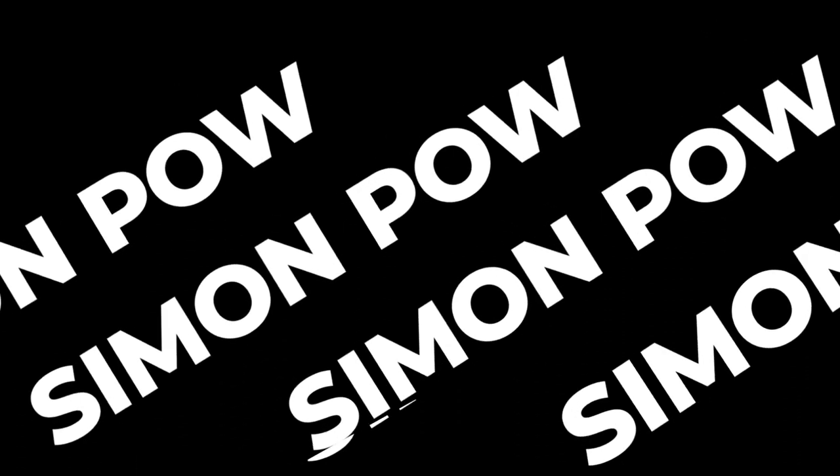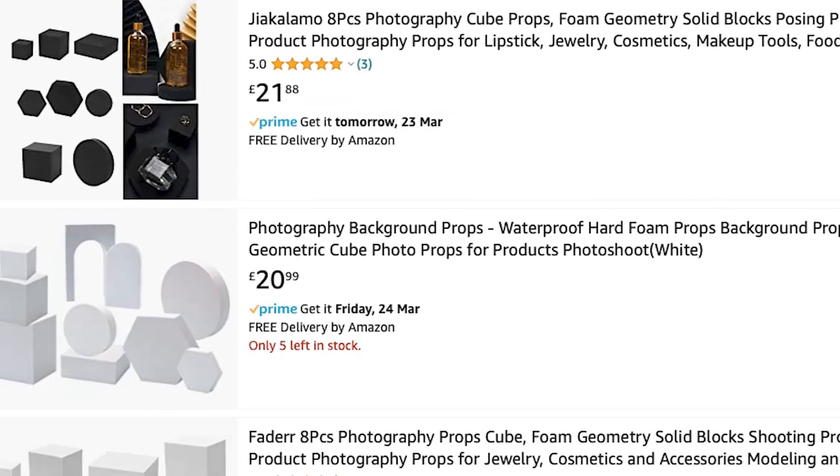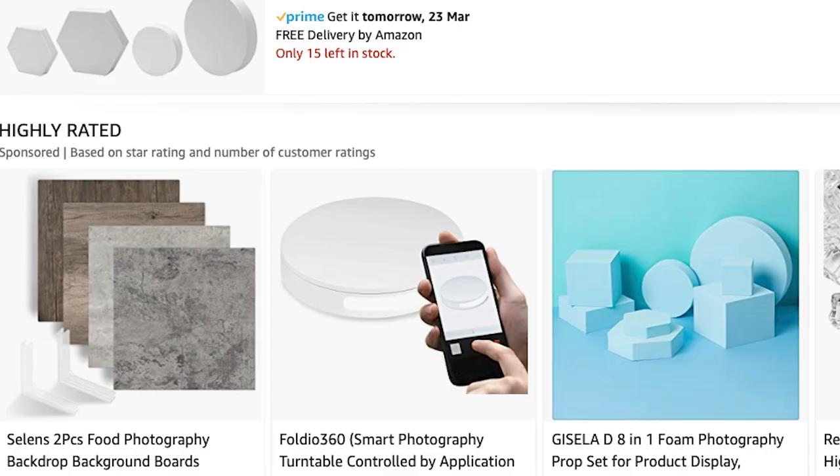Today on the channel, we're talking about product photography props you've probably already got. If you want to take great product photos, you need a set to actually take them on. If you look on a site like Amazon or Wex, you'll see that anything labelled as a photography prop can get quite expensive. But there's no need to spend money on these things — you've probably got everything you need already in your house. Let's look at some examples.